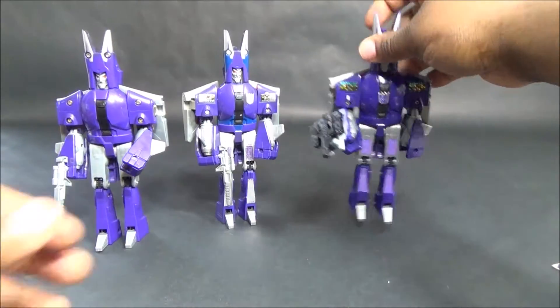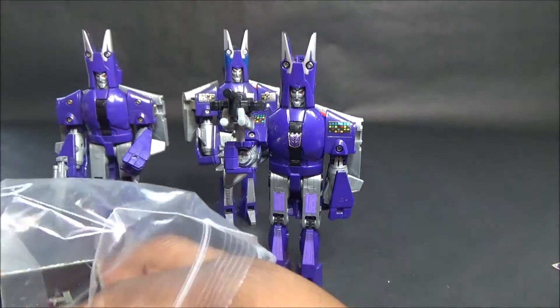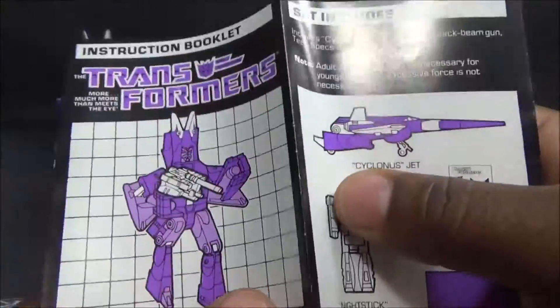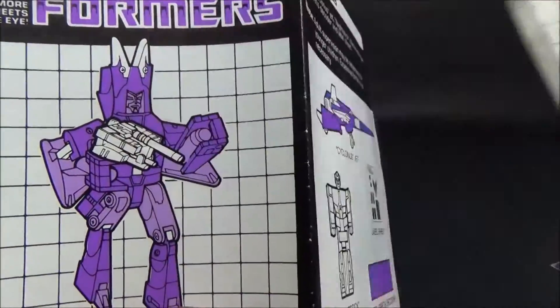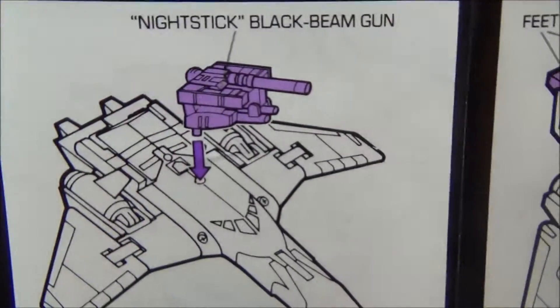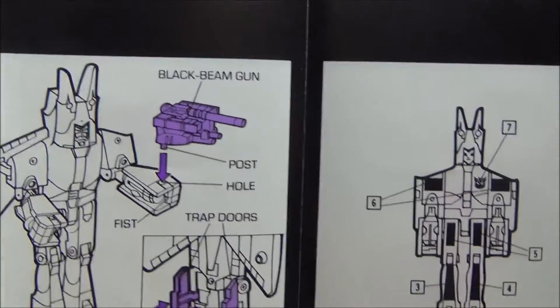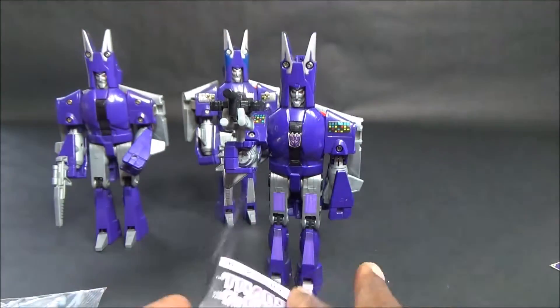Now here's the Targetmaster version's booklet - it's a slightly different color, with gray, pink, purple and white. It folds out and shows you the Targetmaster, the sticker sheet, the Targetmaster transformation where he just folds over, shows you he plugs into the top - that's another physical difference I'll get to in jet mode. It shows the transformation, how to put the gun in his hand, and where to apply the stickers.